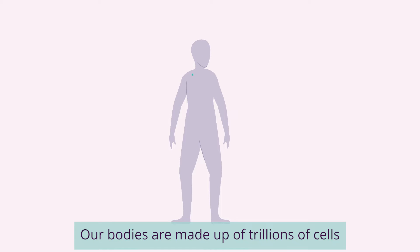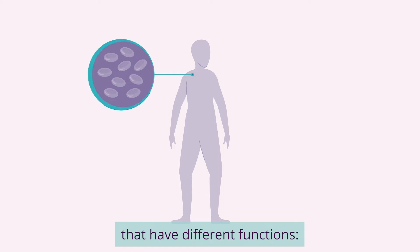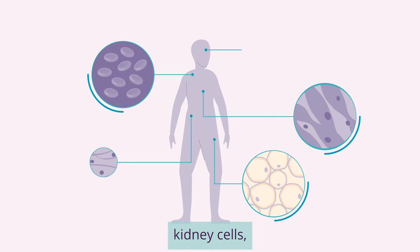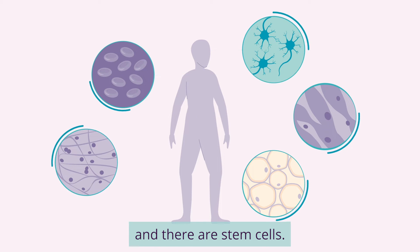Our bodies are made up of trillions of cells that have different functions: blood cells, heart cells, fat cells, kidney cells, neurons, and there are stem cells.